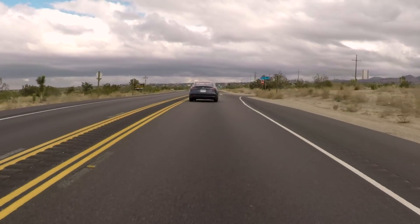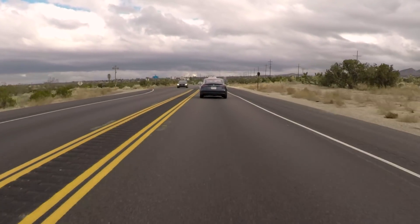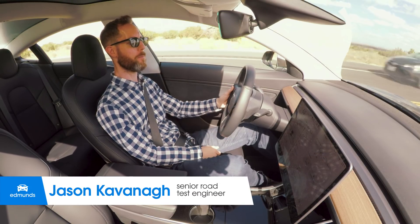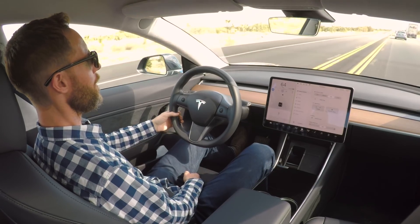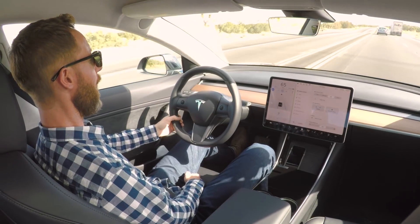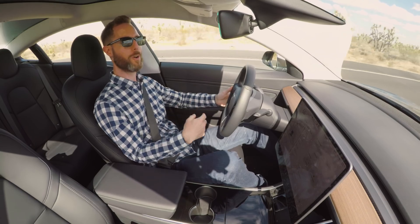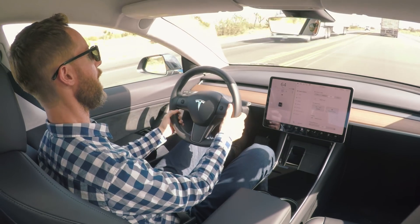So this is where Autopilot seems to be performing the worst, on this two-lane road of gently rolling hills. Every other circumstance we've thrown at it, it's been much better, and this is not good at all. Wow. So it just crossed the double yellow. I would get pulled over if I drove the way the Autopilot's driving right now. I'm not letting it do that.